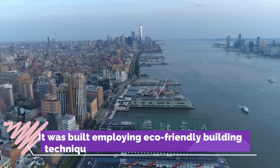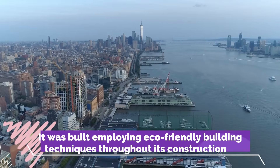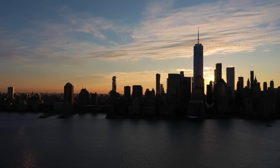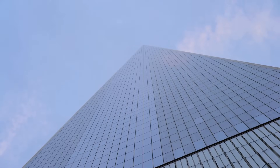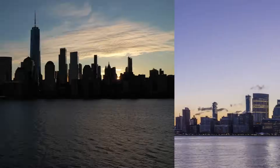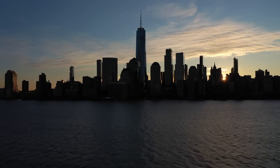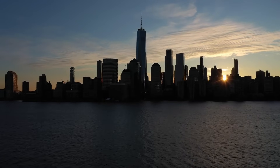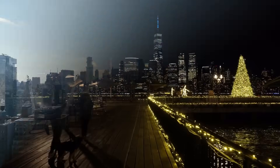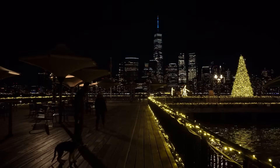Number 4: It was built employing eco-friendly building techniques throughout its construction. One World Trade Center has environmentally friendly design elements throughout the building. The construction and significant portions of the interior are constructed using recycled materials, including gypsum boards and ceiling tiles. Almost 80 percent of the waste items generated by the tower are recycled. The building also incorporates a rainwater collecting and recycling system for its cooling systems, even though the roof space of the tower is restricted.